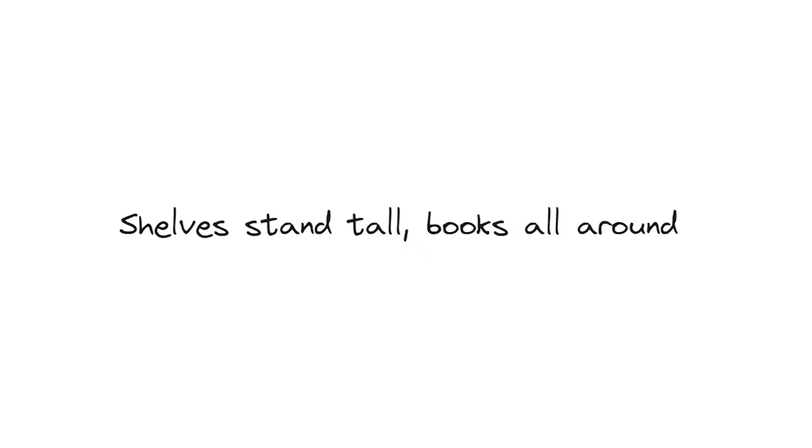Hands craft wood with care. Shelves stand tall. Books all around. Words a mystery. Here is how I made a book stand.